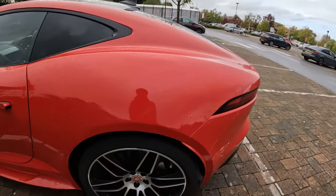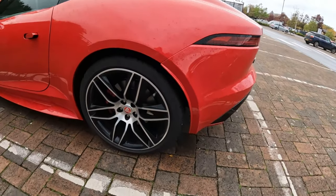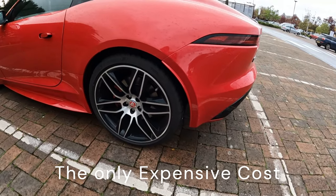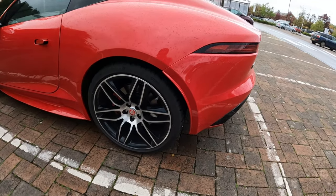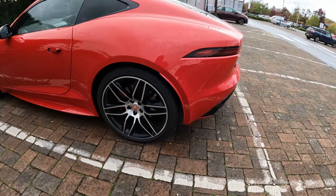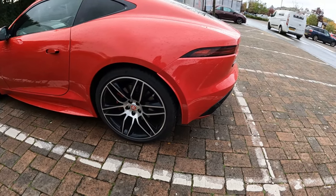In terms of running costs, I have purchased two new rear tyres — these are Michelin PS4s. They are pricey, but that's just the nature of these being massive. That's pretty much me pointing out the obvious.